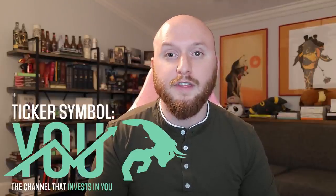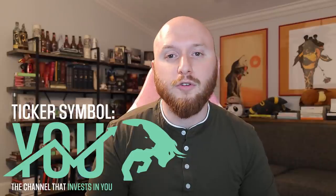Hey there, Alex here. Welcome back to Ticker Symbol You, the channel that invests in you. In this episode, we're going to cover everything you need to know about ARKG, ARK Invest's top performing ETF and one that also doesn't contain Tesla in it at all. It took me a long time to research and put together this video, so I'd appreciate the early thumbs up and everything I talk about will have links in the description below. Let's dive right in.